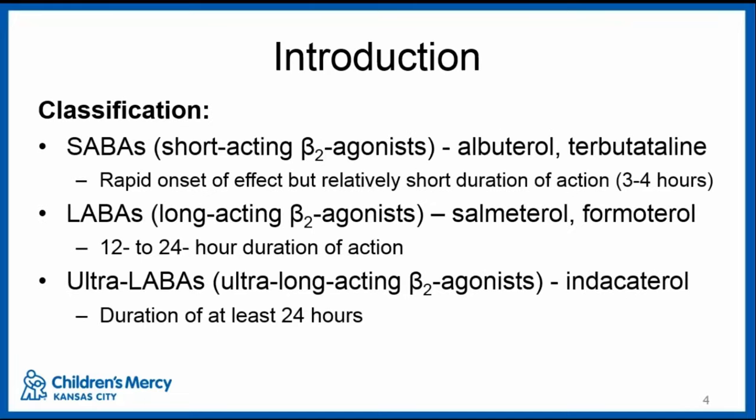Beta-2 agonists are classified into three categories. SABAs, or short-acting beta-2 agonists, include terbutaline and albuterol, which have a rapid onset of effects but a relatively short duration of action, about three to four hours. LABAs, long-acting beta-2 agonists, are salmeterol and formoterol, with a 12 to 24-hour duration of action. And then ultra-LABAs are the extra-long-acting agents, such as indacaterol, with a duration of at least 24 hours, though that's not currently used in the U.S.